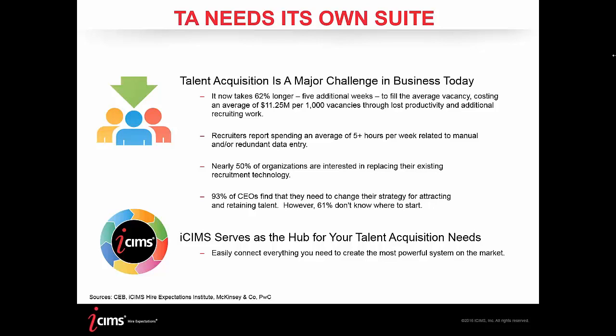About 50% of organizations are interested in replacing their existing recruitment technology, and 93% find they need to change their strategy for attracting and retaining talent — but 61% don't know where to start. We feel iCIMS can provide value as a talent acquisition specialist, helping focus on sourcing, hiring, and onboarding candidates. We aim to be a hub for your screening tools — provided by partners like eSkill — so you can have a one-stop shop utilizing all the tools within the platform and those that live outside through partner connectors.